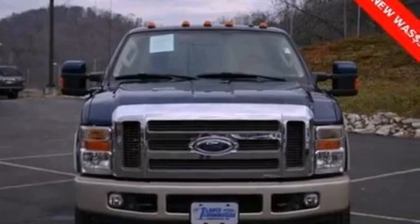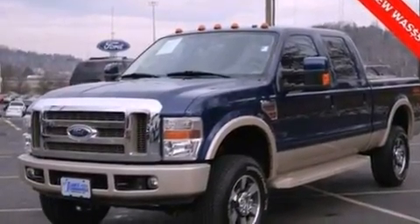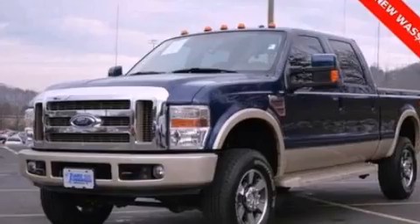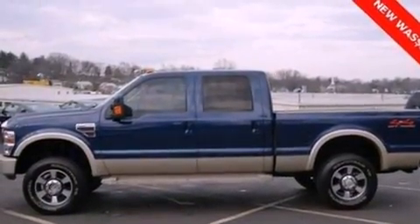Features include a low-tire pressure indicator, air conditioning, cruise control, a CD player, a leather-wrapped steering wheel, a trailer hitch receiver, a passenger side vanity mirror, an anti-lock braking system, a split folding rear seat, and fog lamps.